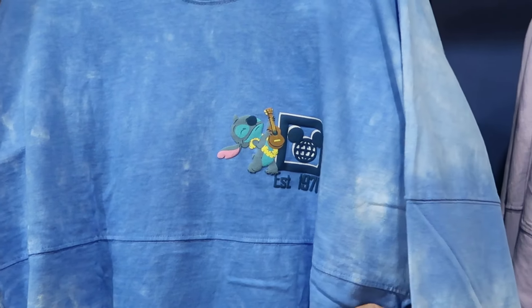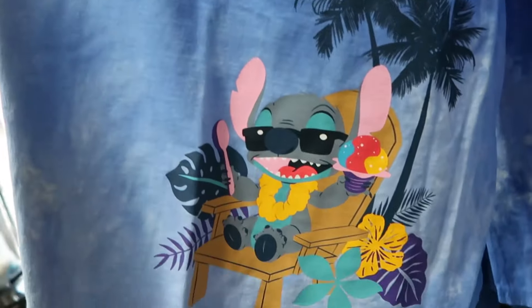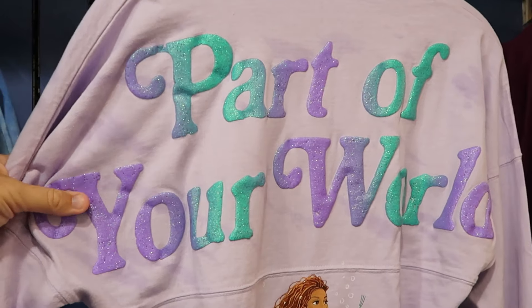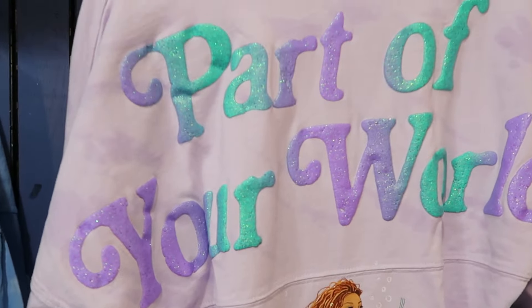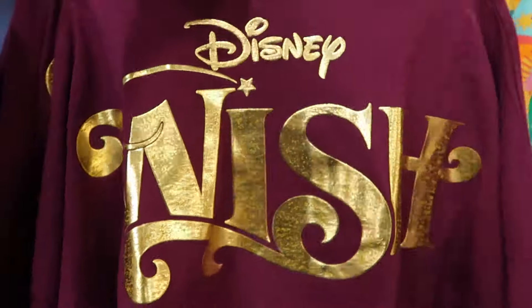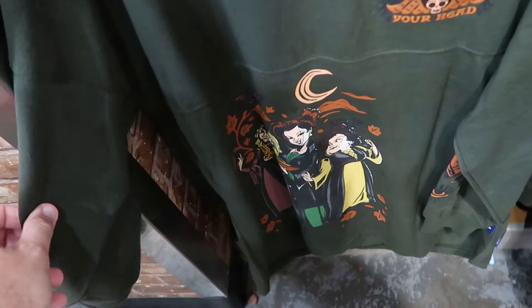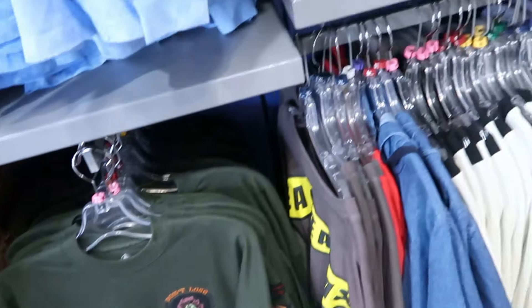Right next door is all the adult-size spirit jerseys. This one is awesome — Stitch playing the guitar, says 'Established 1971' on the front, $30 apiece, with raised lettering for Walt Disney World on the back. There's also a Stitch with Dole Whip and palm trees design. From the live-action Little Mermaid is another adult-size spirit jersey, only available in extra small, with sparkly red lettering 'Part of Your World' and Princess Ariel at the bottom — $25 marked down from $80. Disney Cruise Line spirit jerseys are $30 from $80, featuring the gold Mickey with the cruise ship logo and the Disney Wish on the back. Hocus Pocus spirit jerseys say 'Don't Lose Your Head' with Billy Butcherson, and all three Sanderson Sisters on the bottom — only $25.